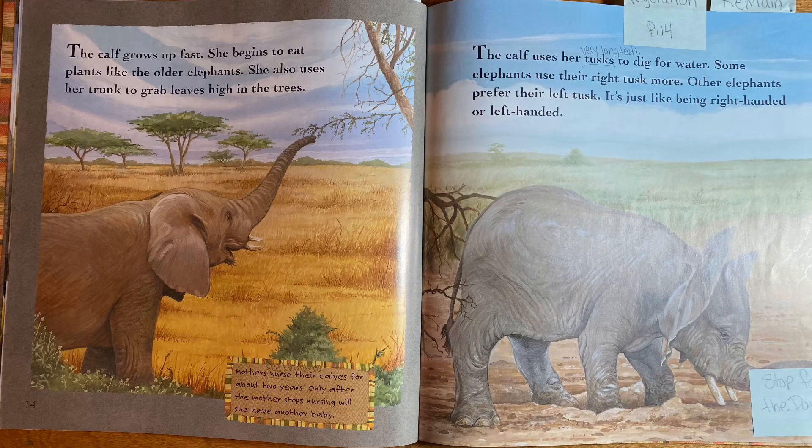Some young elephants suck their trunks like babies suck their thumbs. The calf grows up fast and begins to eat plants like the older elephants. She also uses her trunk to grab leaves high in the trees. Mothers nurse — that is, feed milk to — their calves for about two years, and only after the mother stops nursing will she have another baby. The calf uses her tusks, which are very long teeth, to dig for water. Some elephants use their right tusk more, others prefer their left — just like being right-handed or left-handed.